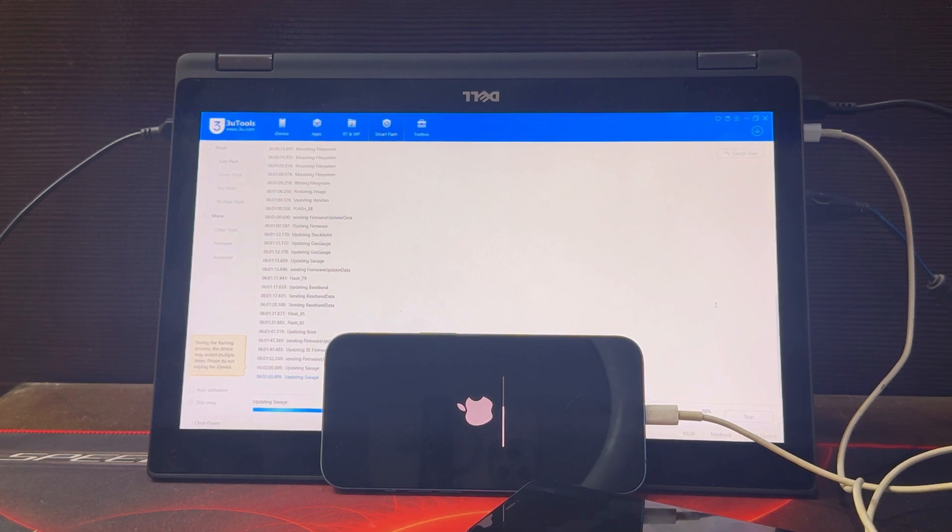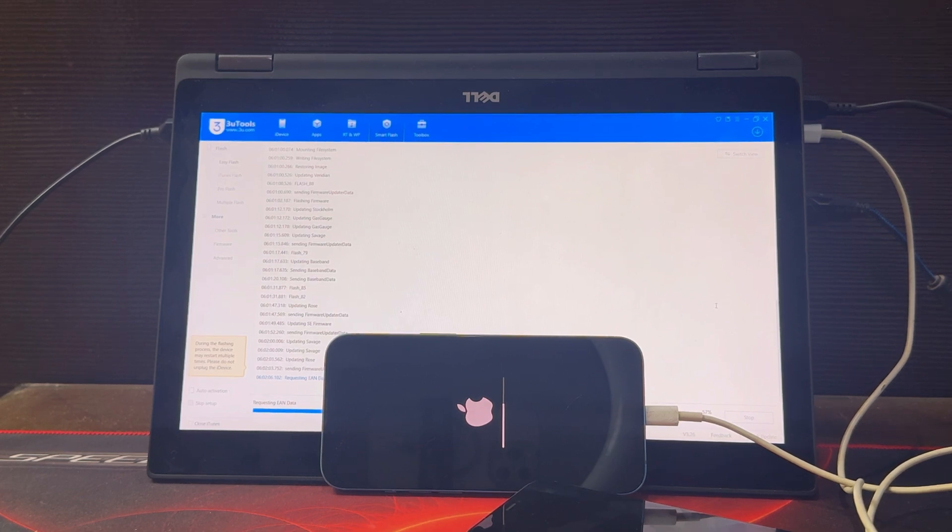If you are from USA, UK, Japan, Africa or France, the service is working all over the world. You just need to use WhatsApp and buy the unlocking file. We will make a download link for you, like Mediafire or Mega Upload.